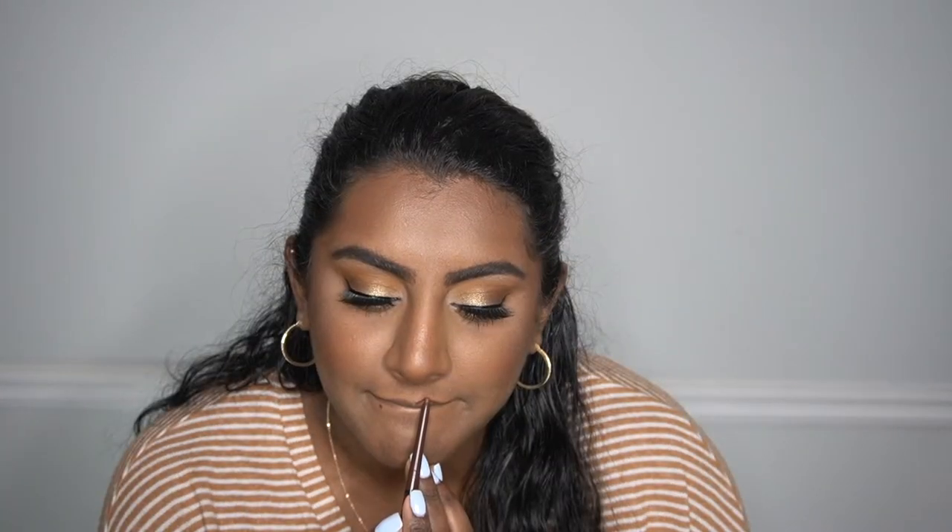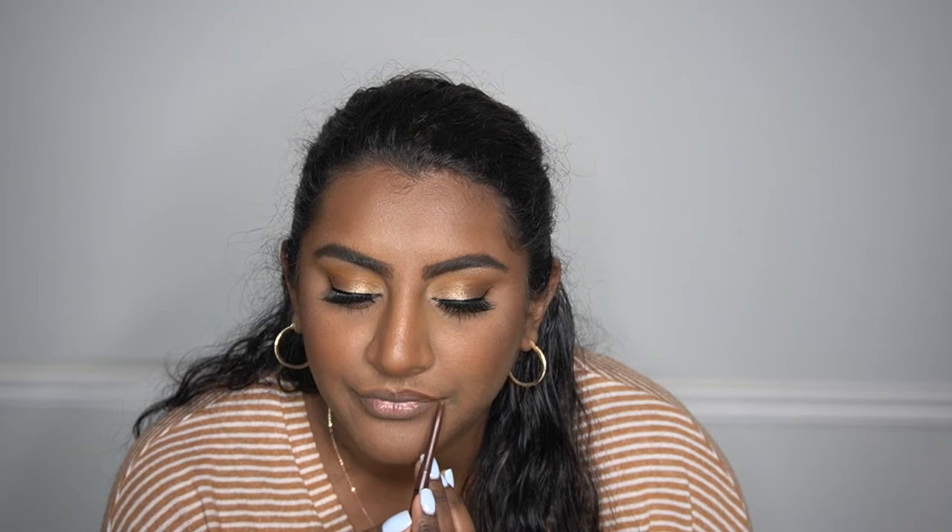For my lips I'm going to go ahead and line my lips. For lipstick I'm going to use this Tarte lipstick in the shade 'Boardwalk.' If your skin tone is similar to mine, I swear you will love this lipstick — it's the perfect nude. I have so many backups of this.